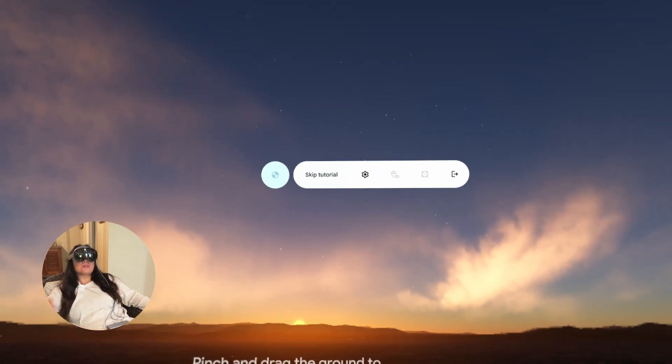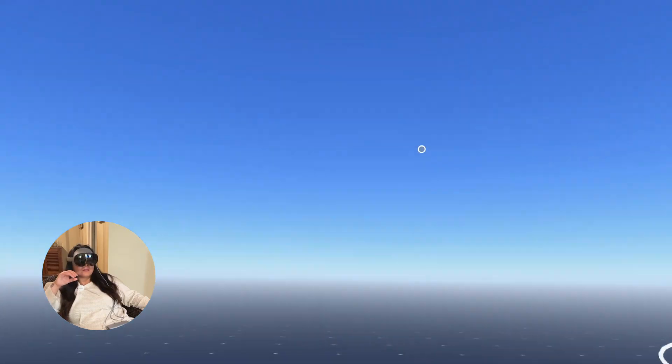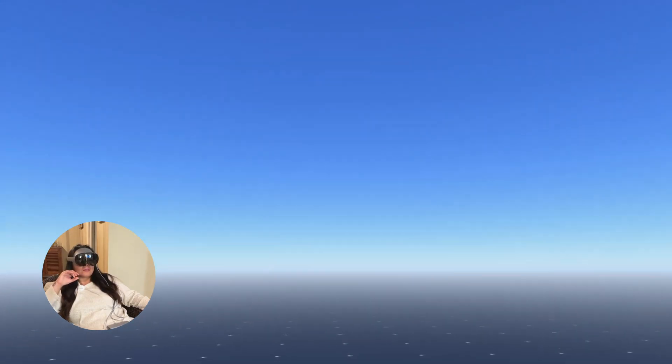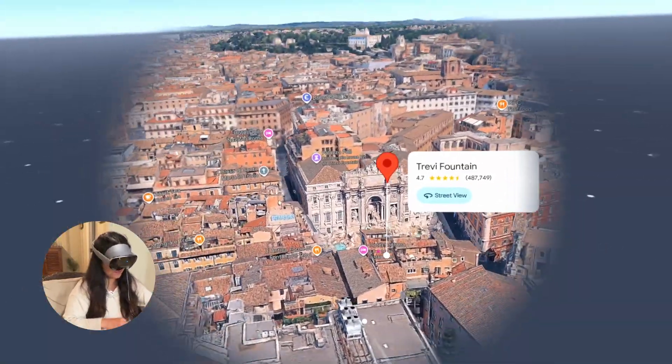Wait, why is the music in this so loud? Can you lower it? I can't control the volume of your media, but you can easily adjust it yourself — the volume buttons are located on the front left side of your headset.